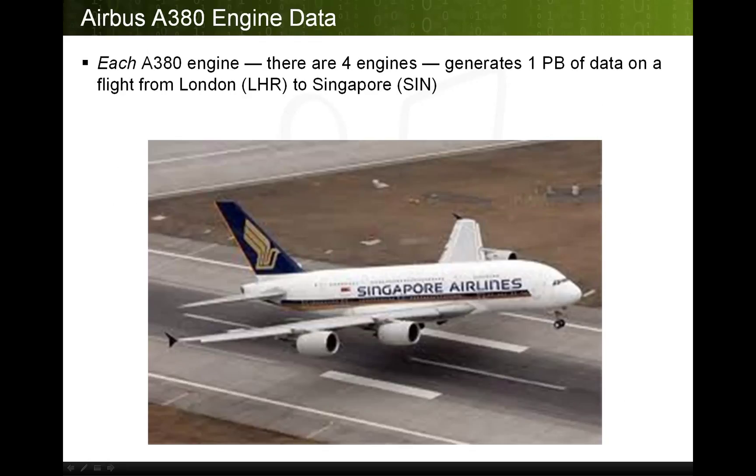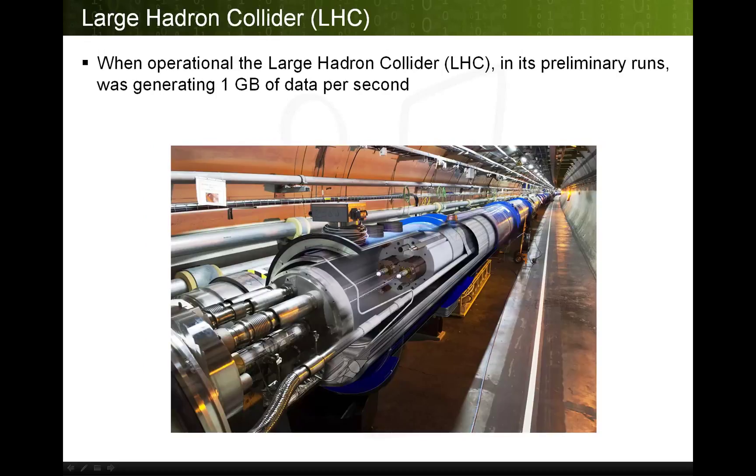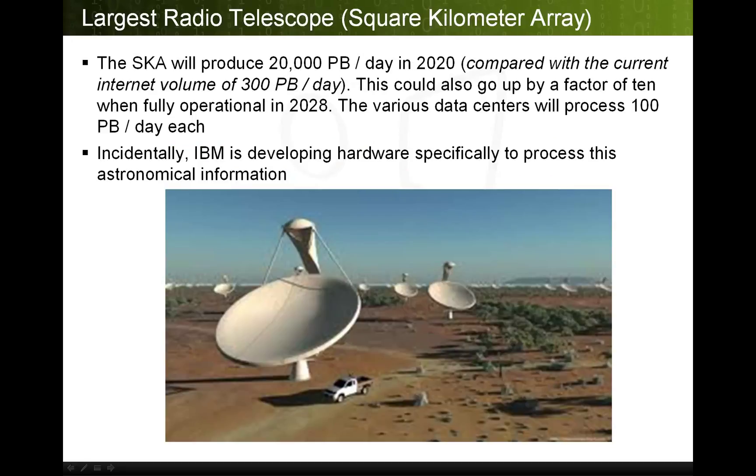Let's look at some extreme examples of sensor and machine-generated data. There are four engines on the Airbus A380, the double-deck largest commercial airplane in the world. Each A380 engine generates one petabyte of data on a flight, for example from London to Singapore. The Large Hadron Collider, when operational, generated one gigabyte of data every second. A new radio telescope called the Square Kilometre Array is currently being built in the Southern Hemisphere. The SKA will produce 20,000 petabytes per day in the year 2020, compared with the current internet volume of 300 petabytes a day, and is predicted to grow by a factor of 10 when fully operational in 2028. The various data centers to process it will each handle 100 petabytes of data per day.